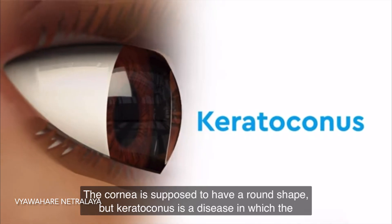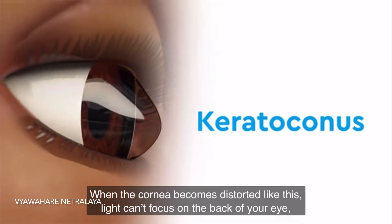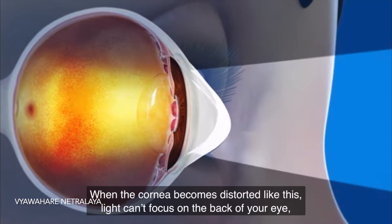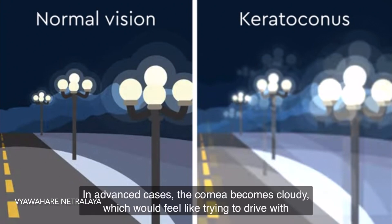The cornea is supposed to have a round shape, but Keratoconus is a disease in which the cornea becomes progressively cone shaped. When the cornea becomes distorted like this, the light can't focus on the back of your eye, blurring your vision over time.